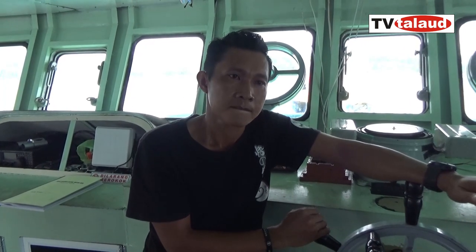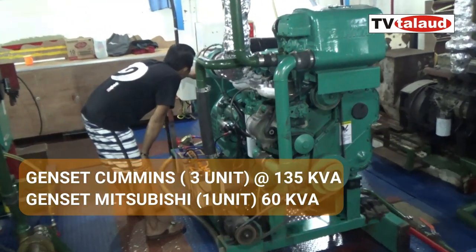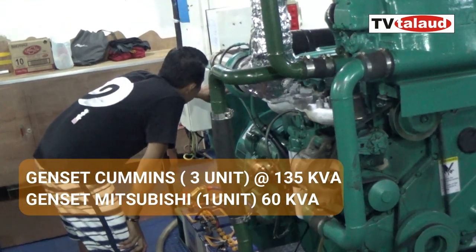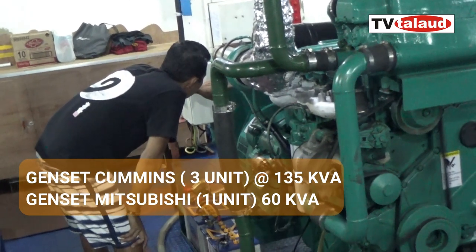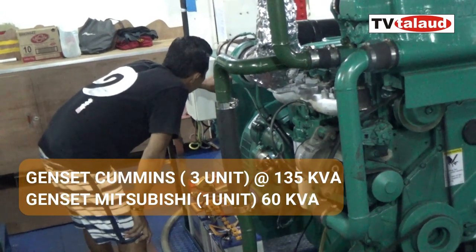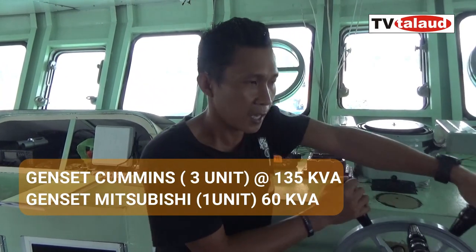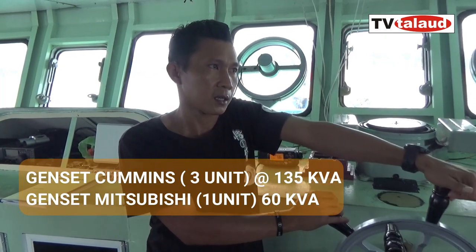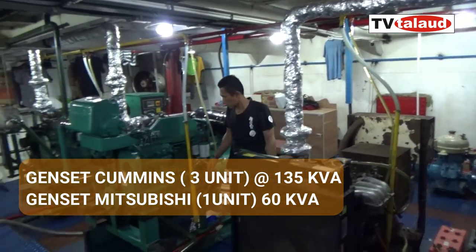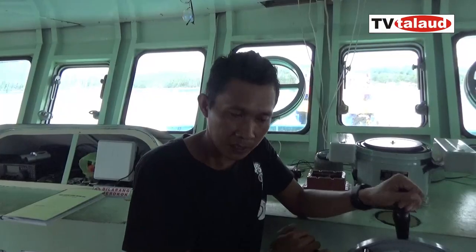Kemudian untuk listrik di kamar Gregorius, ada dilengkapi 4 genset. Masing-masing ada mereknya Cummins, tiga unit, terus yang satu Mitsubishi. Yang satu Mitsubishi untuk emergensinya, dengan kapasitas 135 kVA. Masing-masing yang Cummins 135 kVA, sedangkan yang buat emergensi cuma 60 kVA. Jadi masing-masing itu ada 135 kVA per satu generator.